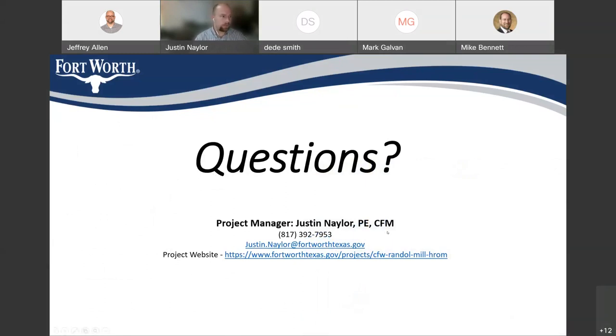My contact information: my phone number is 817-392-7953, and my email address is justin.naylor — that's N as in Nancy, A-Y-L-O-R — at FortWorthTexas.gov. Feel free to give me a call or shoot me an email if you have any questions that come up after this. If anyone has questions, you can post them in the chat on the right side of the screen.